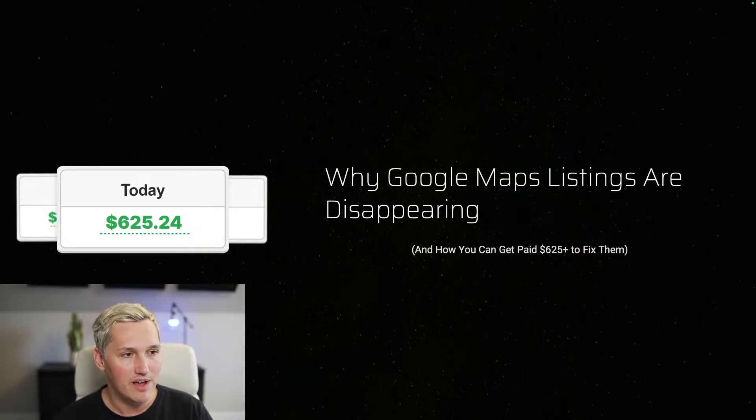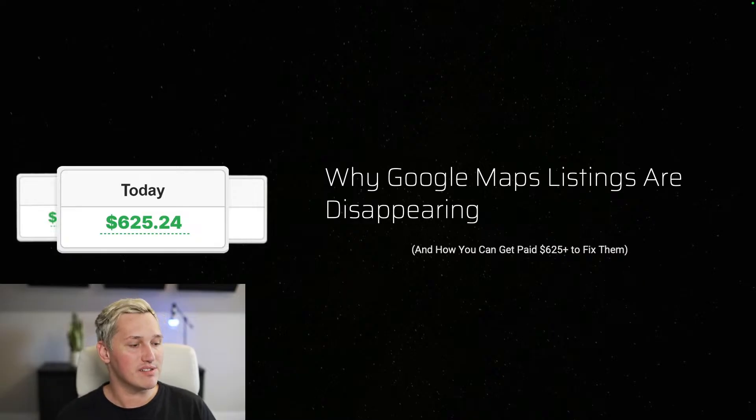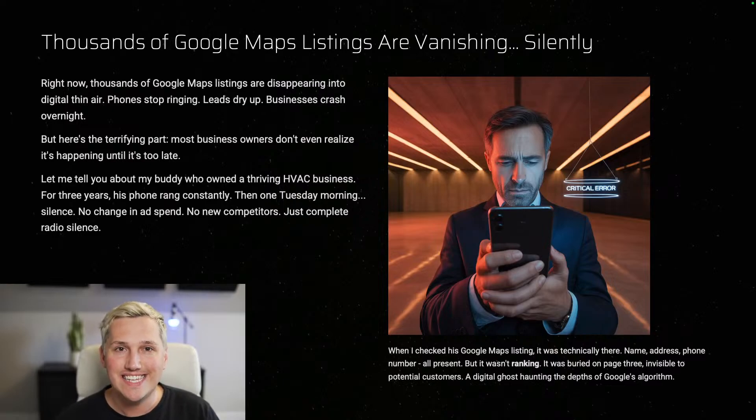Alright you guys, Google Maps listings are disappearing, and this is how you can get paid $625 a pop to fix them. This is not fake, this is not a scare tactic — this is real. I'm going to show you examples today of how I've been quietly, behind the scenes, getting paid to fix these map listings. Thousands of Google Maps listings are vanishing silently right now — phones stop ringing, leads dry up, businesses literally crash overnight. Most business owners don't even realize it's happening until it's too late.